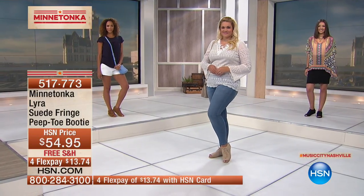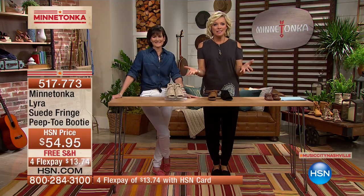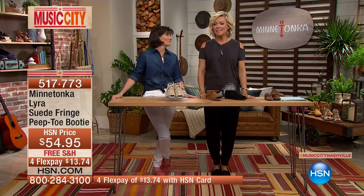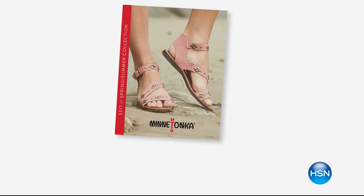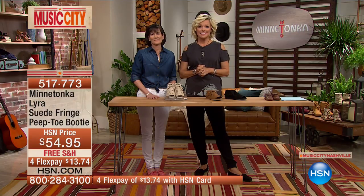We're heading back to the phones. We've got a lot of Californians joining us tonight. Welcome to HSN, Robin! Robin says she loves Minnetonka Moccasins and has the most amazing memory of being six years old, waking up Christmas morning and finding a little white pair with beads all over them under the tree. She put those moccasins on and didn't take them off for the entire Christmas vacation.